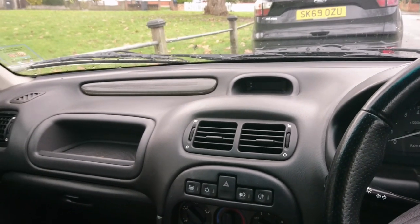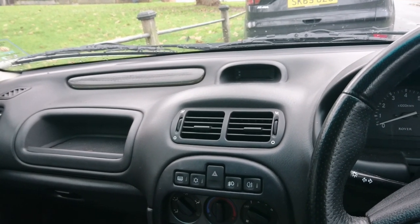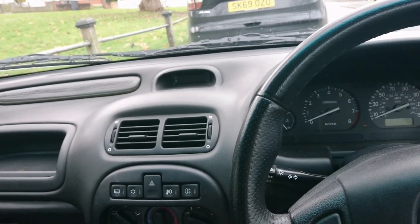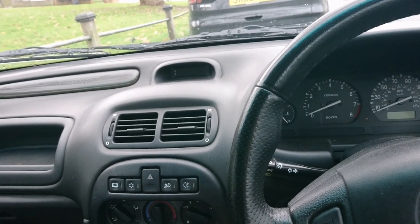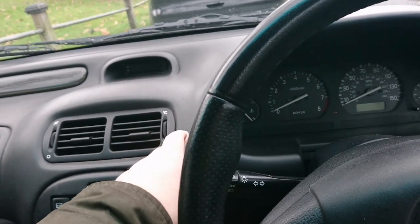The dash is pretty new in comparison with the original dash in the R8. The later R8 had a dash very similar to this, and of course the R3 200s have this as well. This one is actually a little bit nicer — it's soft touch, which is brilliant.